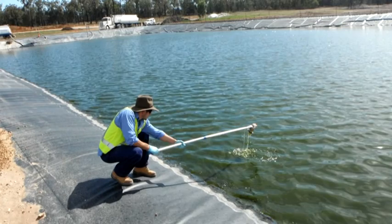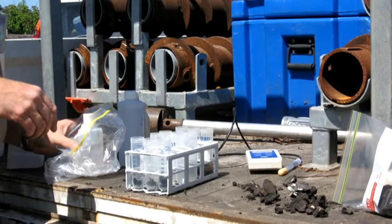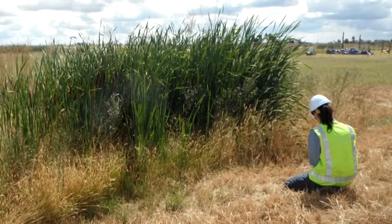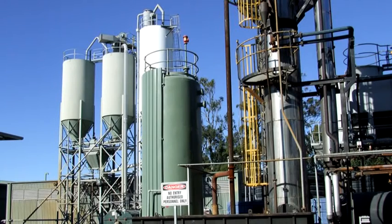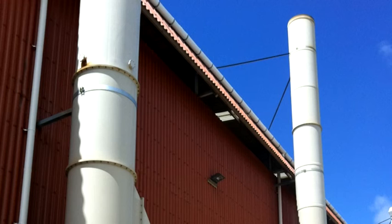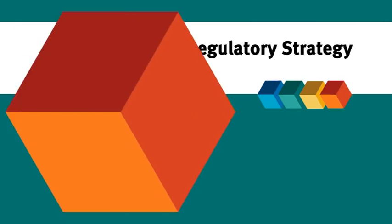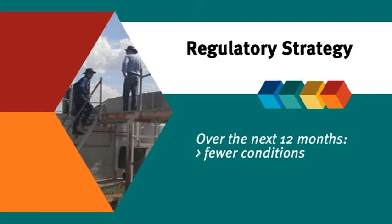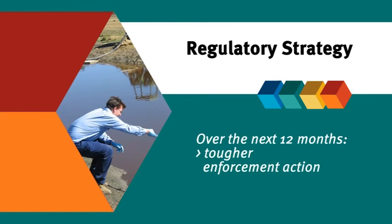Clients who fail to comply with their licence will face strong but fair action to ensure the problem is fixed quickly. We have already started making these changes to how we work to better regulate business and industry. Over the next 12 months, you will notice faster turnaround times for licences, fewer conditions, more site inspections and tougher enforcement action.